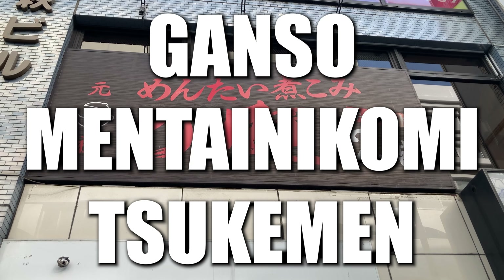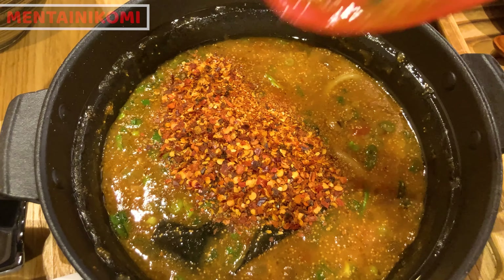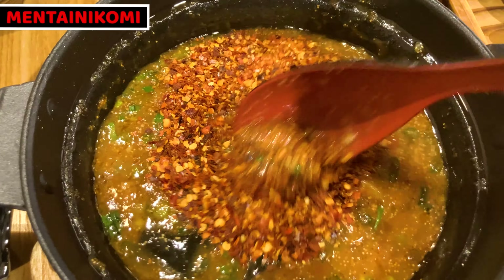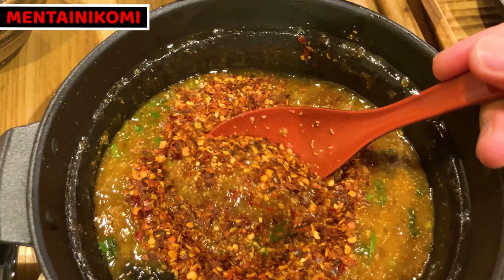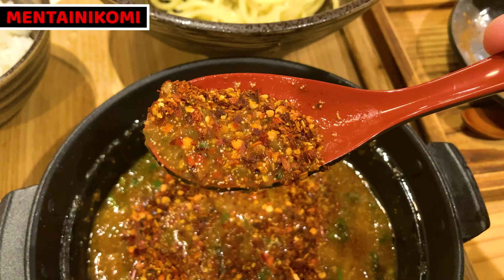Today I came to Ganso Mentai Nikomi Tsukimen. It's spicy caviar noodles, and if you want spicier, we can have lots of extra spice. It will absolutely make you surprised. I also share about a great way to have tsukimen, and also fantastic pudding at the very end of the video. So I hope you enjoy this video till the end. If you have any requests, give me comments please. Before then, I'll share about the shop first. Let's come in together.